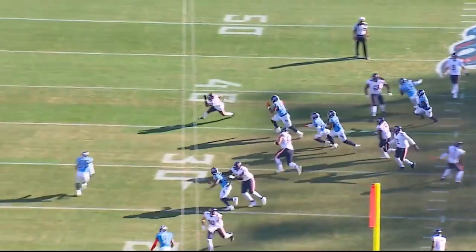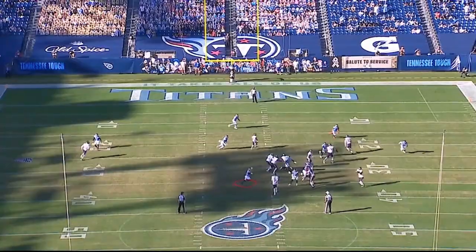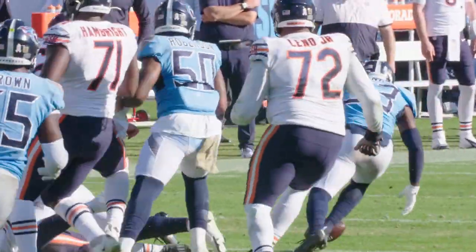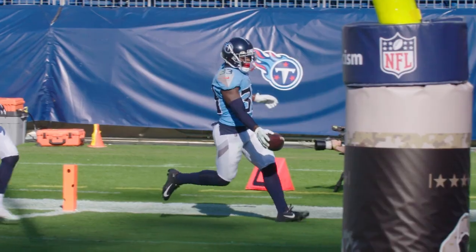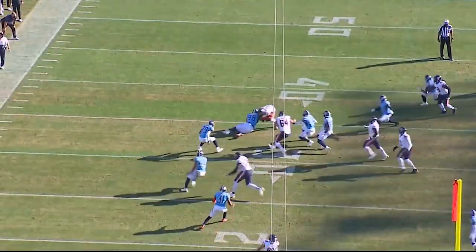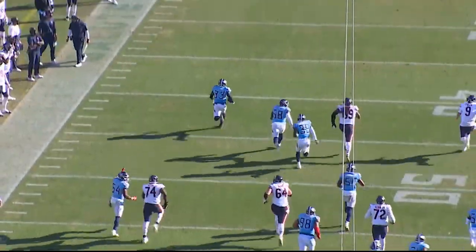Tremendous play by Jeffrey Simmons to get out there and knock the ball out of Montgomery's hand. And then brand new addition to the Titans defense, Desmond King, scoops and scores. This is a huge play at this point in the ballgame — great effort running out of the stack, great pursuit, and then a very alert scoop and score by new addition Desmond King. Touchdown Titans.